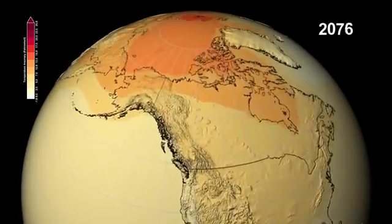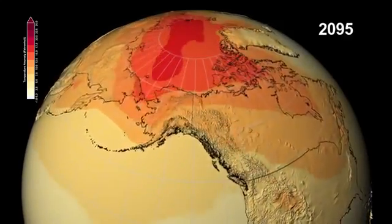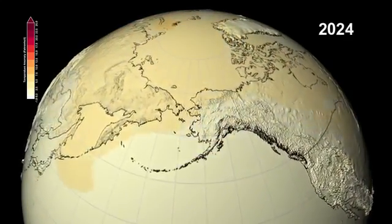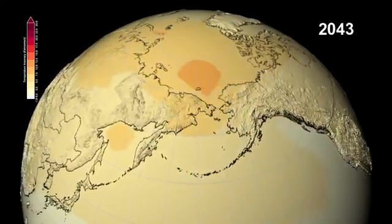This reduction in albedo is the reason why the Arctic region shows such dramatic warming as the polar sea ice melts and the darker ocean water absorbs energy from the Sun. In turn, the warmer water accelerates the melting of the sea ice.